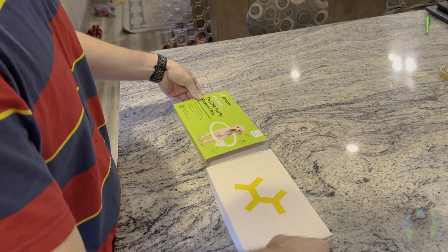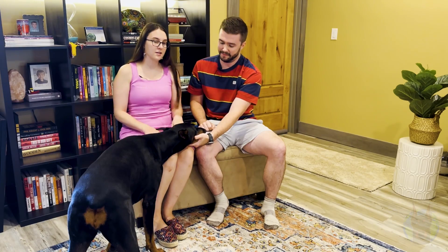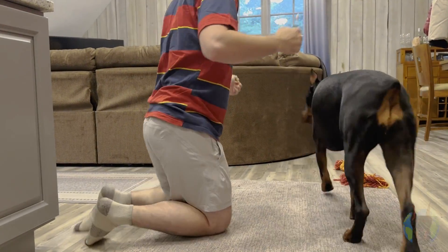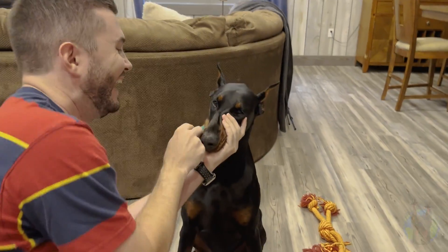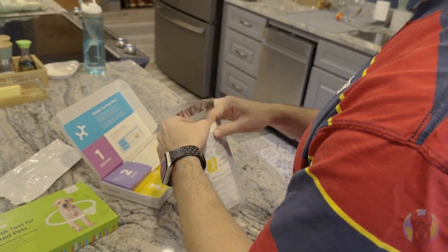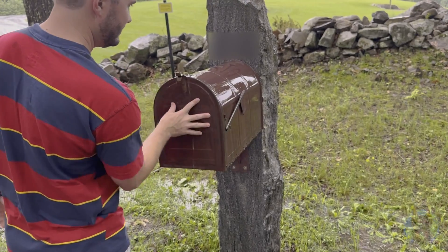Hey everybody, we're back again with Zeta here. We've decided to get her DNA tested so that we have a better idea of what is in store for her going forward. Let's go ahead and get her swabbed — she's going to love this. We are a little bit nervous that it might come back with a DCM marker or maybe high levels of inbreeding, but we're just hoping that she's a healthy dog and we're given a clean bill of health.